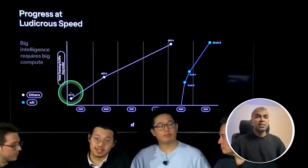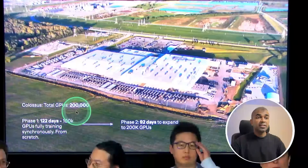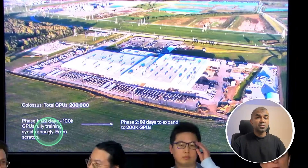You can see that GPT models took a long time to progress in total training flops, but Grok has been very quick in its progress. In phase one, they had 100,000 GPUs, and in the next phase they are targeting 200,000 GPUs in 92 days.